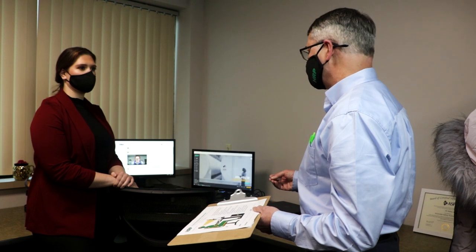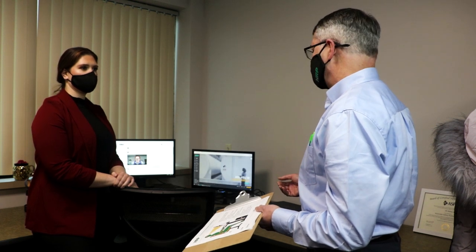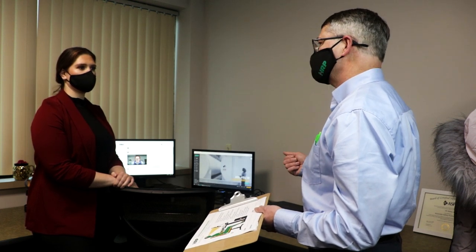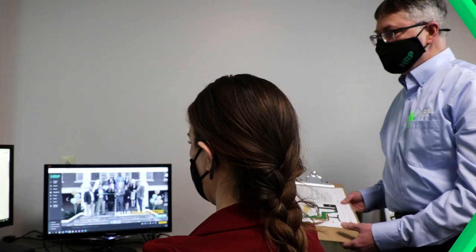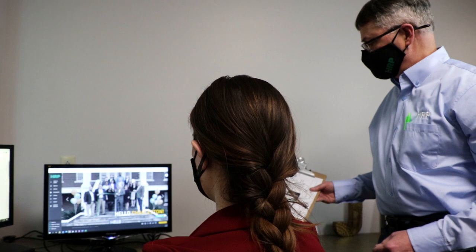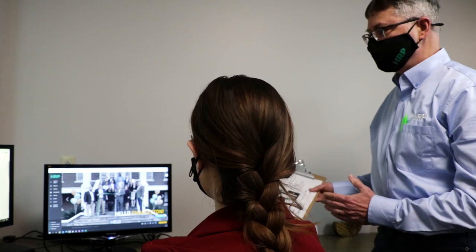Today we're going to try to optimize your setup so that you have good form, good function, and good health. So Jill, we're going to start by working with this workstation checklist.